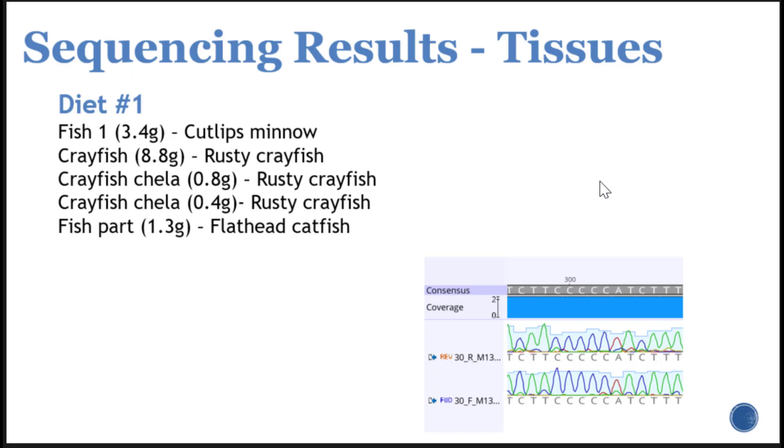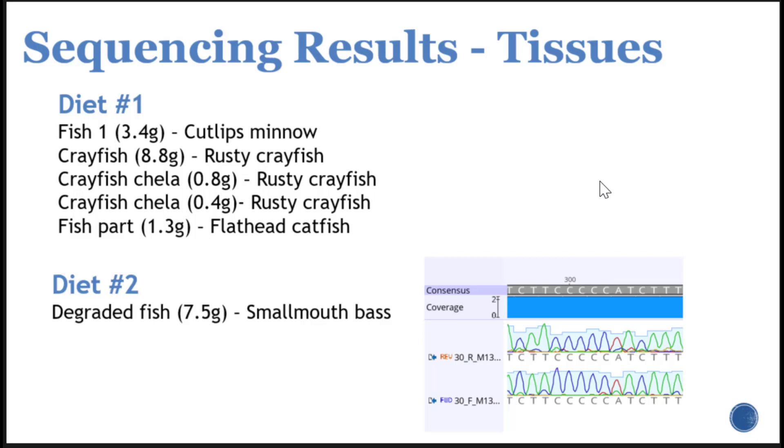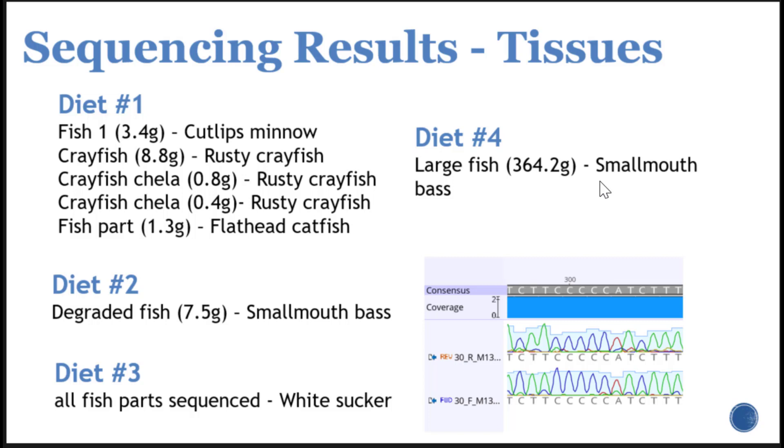Just to show some results — the first diet sample had quite a variety: a cutlips minnow, rusty crayfish pieces and a whole rusty crayfish, and one chunk that actually came back as flathead catfish — so this fish was eating the same species. The second diet was primarily a degraded fish that came back as smallmouth bass. The third sample was a mess — all muscle and bones, and every piece came back as white sucker, so it was a mangled white sucker. The last one was a large fish that was also smallmouth bass. In just these four samples, we've already documented five different fish species and a crayfish.